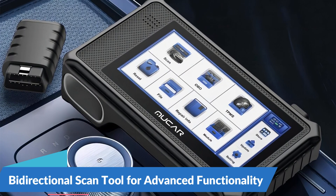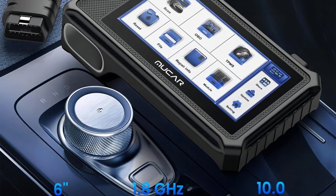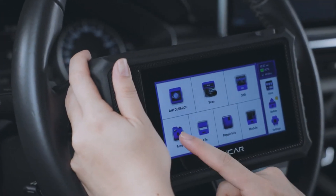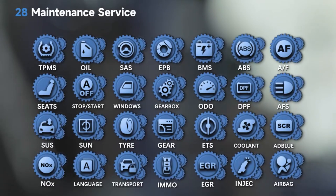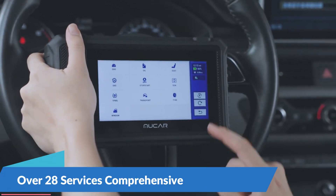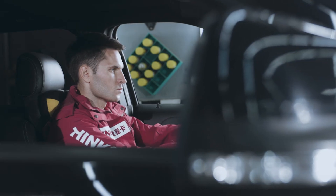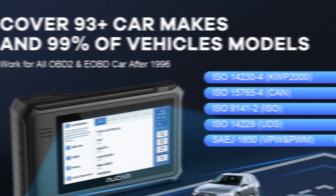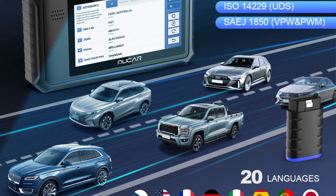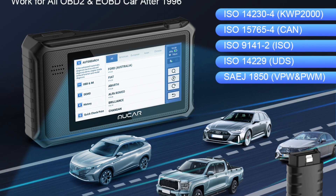Bidirectional Scan Tool for Advanced Functionality: The Nucor VO6 offers bi-directional scanning capabilities that allow users to communicate with vehicle systems and components, enabling advanced functionality and control. With the ability to perform actuations, adaptations, and calibrations, this tool empowers users to test, adjust, and program vehicle systems with ease. It also features over 28 services covering a wide range of maintenance tasks, plus a large color touchscreen display and simple menu navigation for a seamless, intuitive experience.